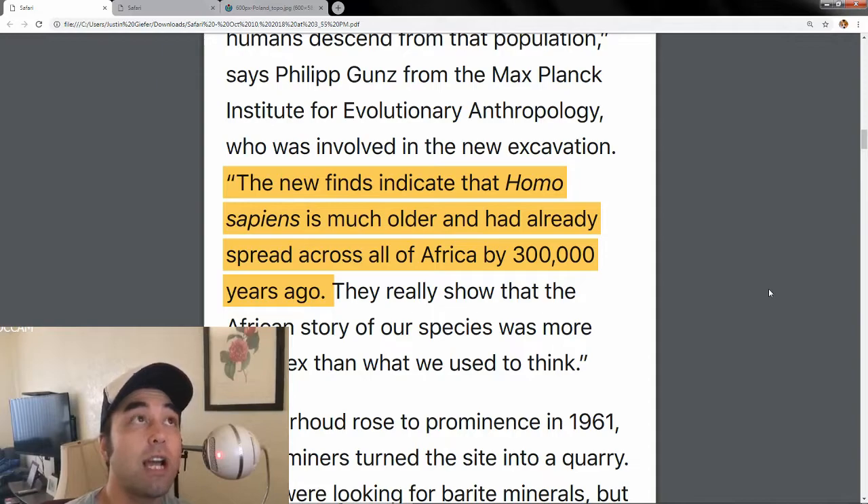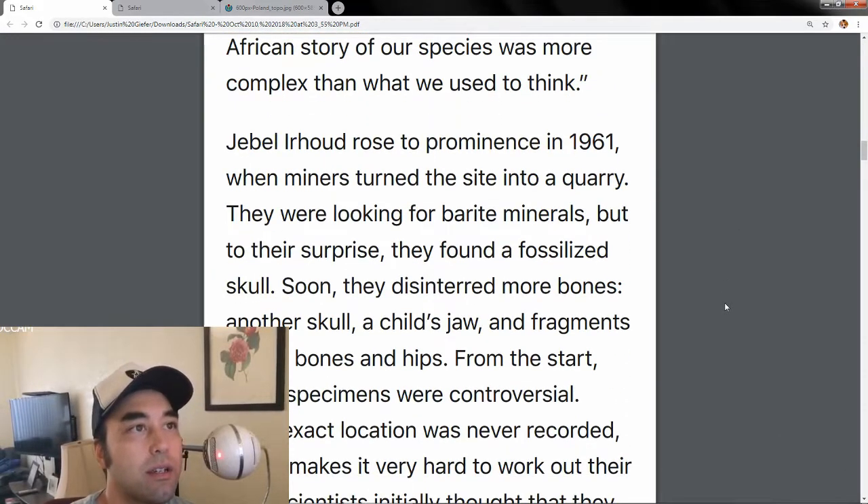Africa is way bigger than the continental United States. And Homo sapiens — people like us — were around, and they had culture. They weren't just Stone Age people; they had their own system of how they lived, their own society. As one researcher says, 'They really show that the African story of our species is more complex than we used to think.' And it's probably even more complex now.